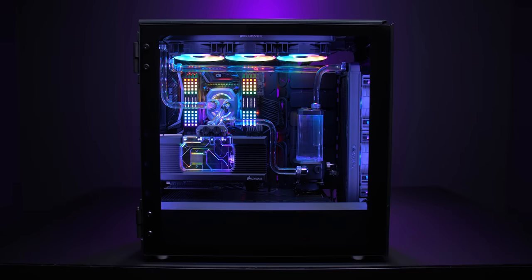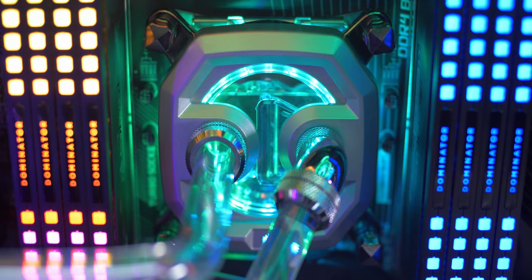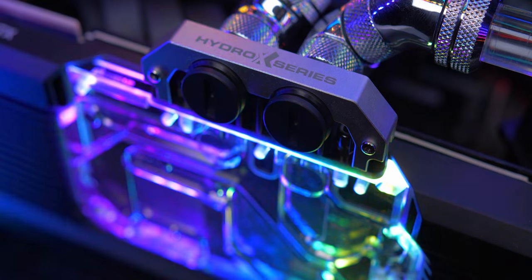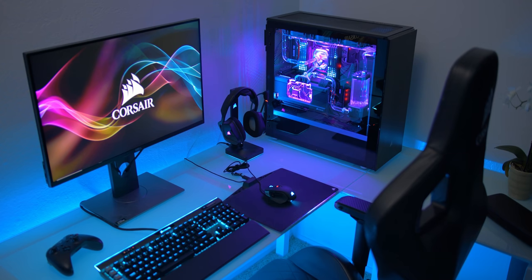The new Hydro X series from Corsair is a full water cooling ecosystem with transparent blocks for RGB goodness, built-in flow indicators, soft and hard tubing, and a full array of fittings so you can design the perfect loop. Hydro X by Corsair — everything's linked below.